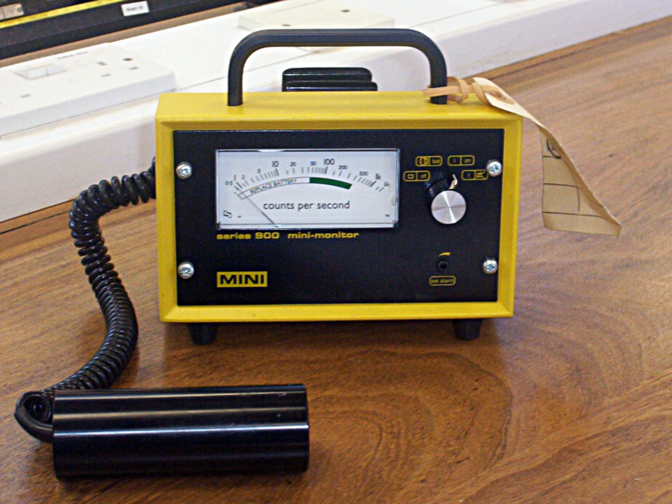Dead time is an insensitive period after each ionization of the gas during which any further incident radiation will not result in a count, and the indicated rate is therefore lower than actual. Typically, dead time will reduce indicated count rates above about 10⁴ to 10⁵ counts per second depending on the tube used. While some counters have circuitry which can compensate for this, for accurate measurements ion chamber instruments are preferred for high radiation rates.